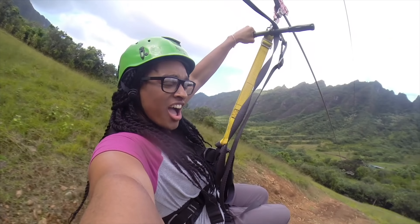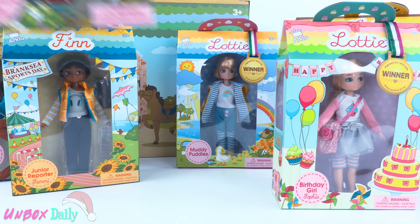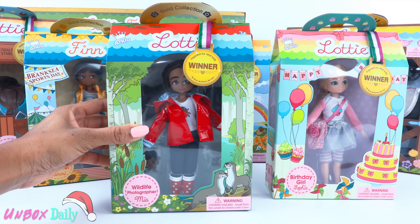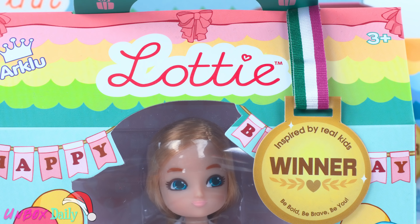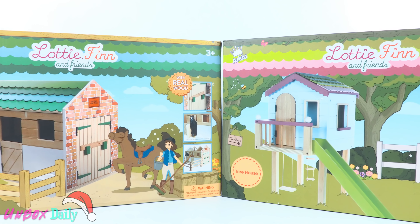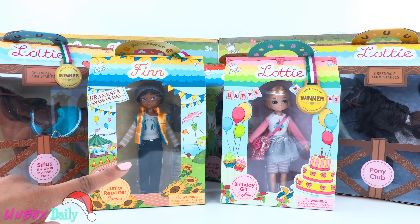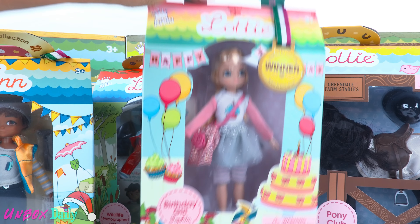We would like to give a special thanks to Lottie for providing us with these toys. Today on Unbox Daily we are taking a look at Lottie dolls. We have dolls, horses, and play sets. Wow, there is a lot to choose from. Let's start with the dolls.